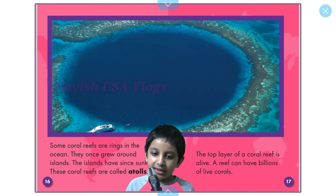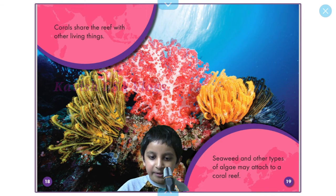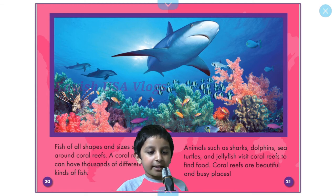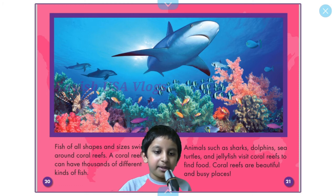The top layer of a coral reef is alive, and a reef can have billions of live corals. Corals share the reef with other living things. Seaweed and other types of algae may attach to a coral reef. Fish of all shapes and sizes swim around coral reefs, and a coral reef can have thousands of different kinds of fish. Animals such as sharks, dolphins, sea turtles, and jellyfish visit coral reefs to find food. Coral reefs are beautiful and busy places.